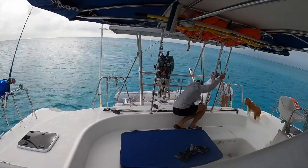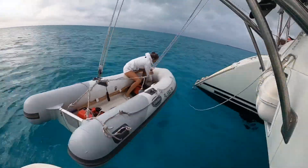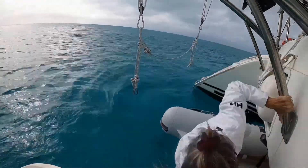We headed to High Born Key and anchored on the west side north of the marina for protection from the winds that had clocked around to the east. It was nice to get out in the inflatable and visit the beach and do some snorkeling on the reef on the bank close to shore.